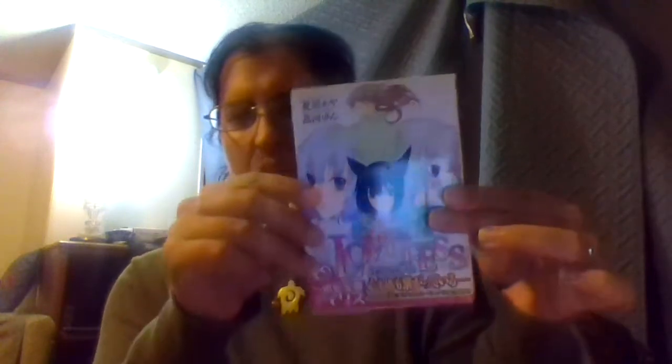Here I have two Japanese titles — one manga in Japanese, and the other is a light novel of the same series, also in Japanese. You may ask yourself, where do I buy these?